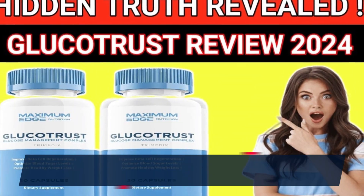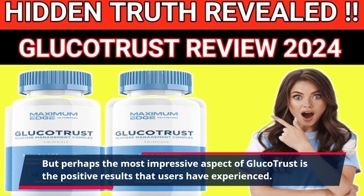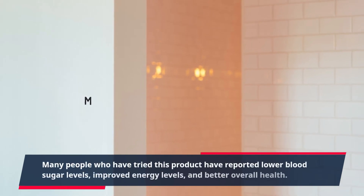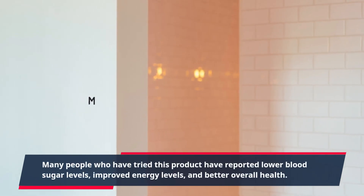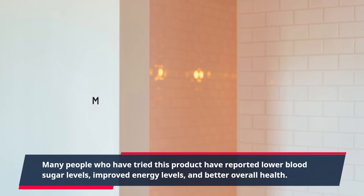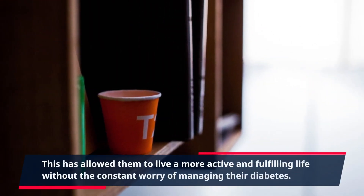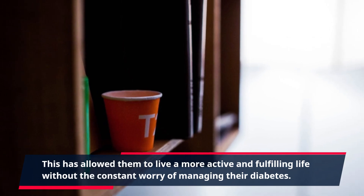Perhaps the most impressive aspect of GlucoTrust is the positive results that users have experienced. Many people who have tried this product have reported lower blood sugar levels, improved energy levels, and better overall health. This has allowed them to live a more active and fulfilling life without the constant worry of managing their diabetes.